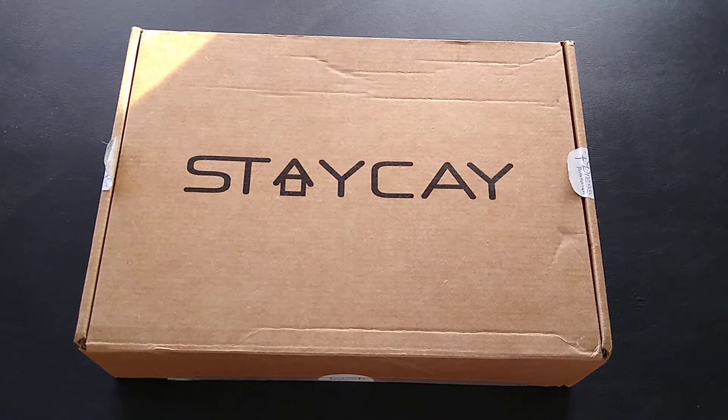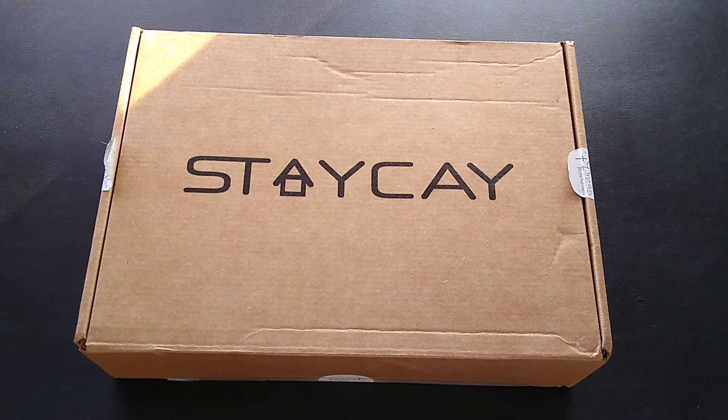Hi everyone, today's unboxing video is for a new-to-me subscription box called the Stay K Box. This is from Ananiah Press, and they print Christian fiction and nonfiction books. Of course I had to do this because it's a book subscription — I was super excited when I found another book subscription. I just think you can't have too many of those.